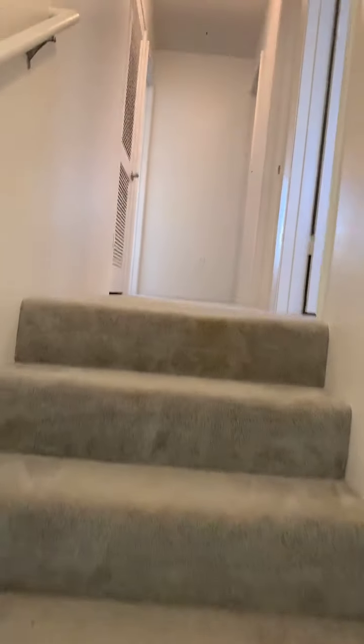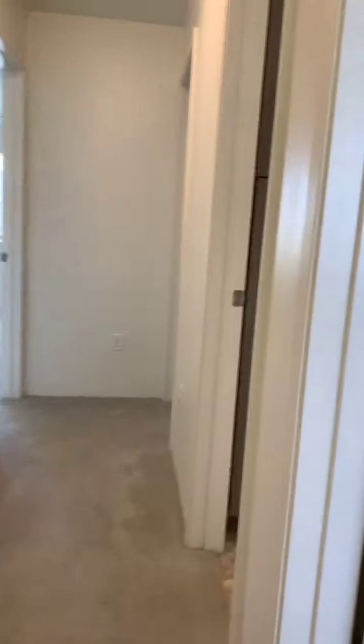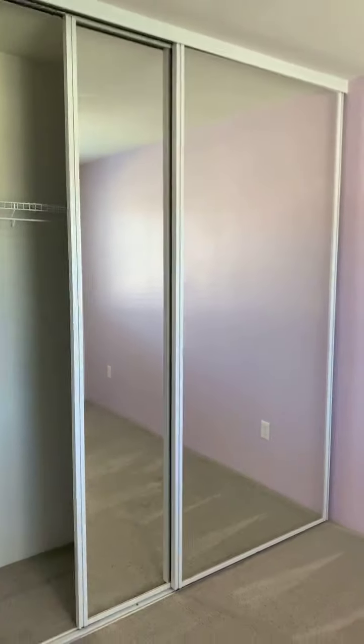What's nice is all the bedrooms are upstairs, so if you have family and friends over you don't have to worry about waking people up if they're down in the kitchen. Here's one bedroom with a nice large closet space.